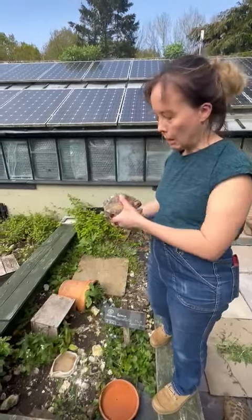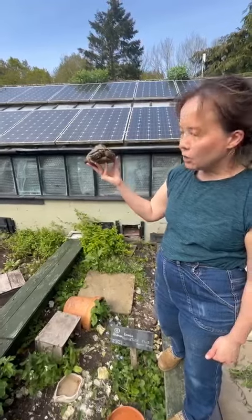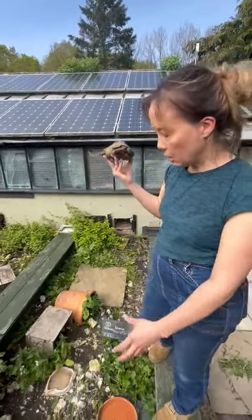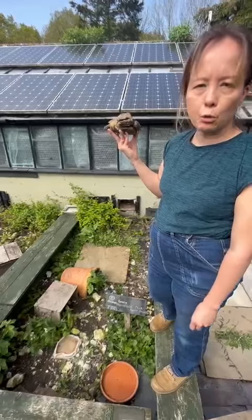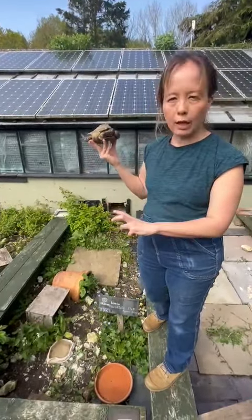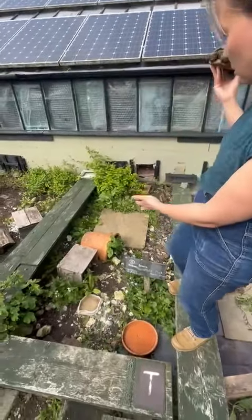They are very good at digging, so the more aggregate and gravel and slabs you can put in, the less likely your horsefield is going to dig down and vanish on you. They are prone to respiratory problems, eye problems, and going down several feet and digging into soft soil. It's actually worth digging out an enclosure and buying aggregate to put in, so there's less chance your tortoise is going to dig down, and it also helps the substrate stay really well drained and a bit more like what they'd have in the wild.